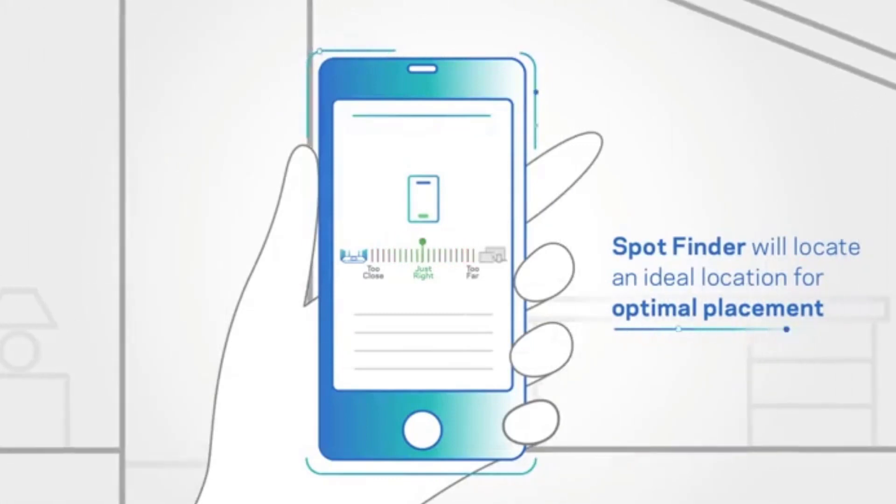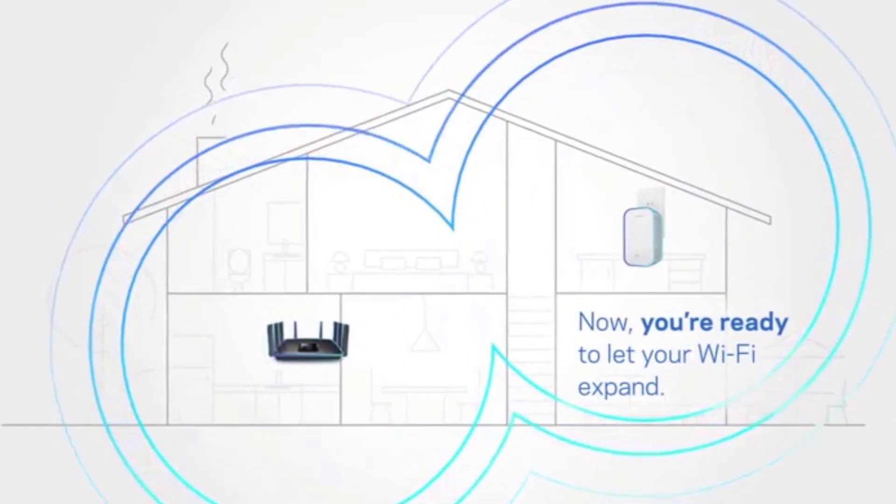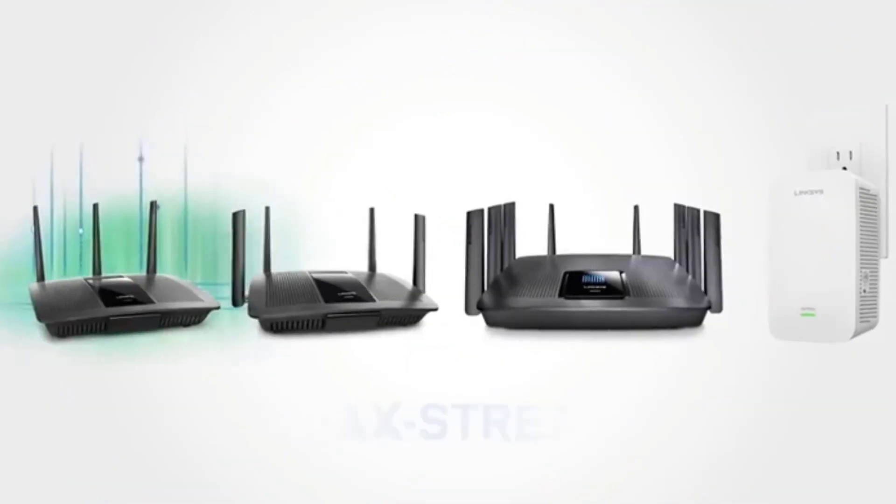In terms of installing the MaxStream router, it's quick and easy. All you have to do is plug it in and connect it to your modem.